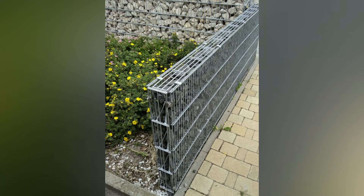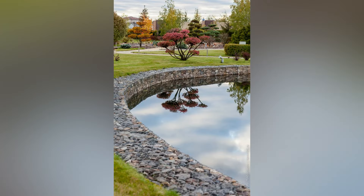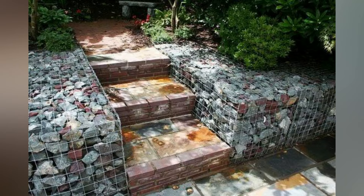Whether it's a gabion retaining wall, planter, water feature, seating, or artistic sculpture, the versatility of gabions allows you to create a garden that reflects your personal style and appreciation of contemporary aesthetics. We hope today's video was useful for you. If you liked our video, please give us a thumbs up and share this video with family and friends. Thank you.